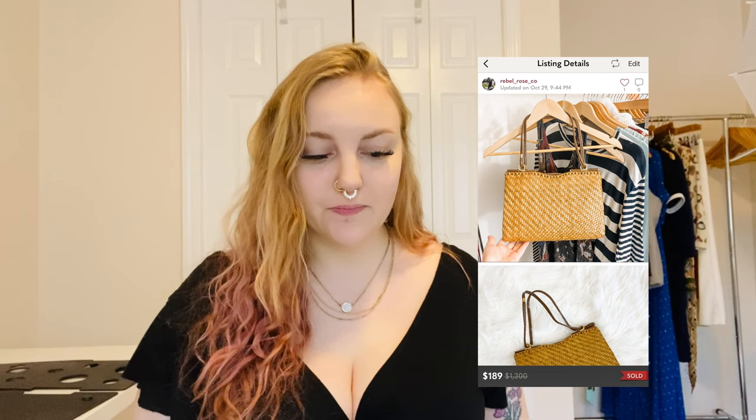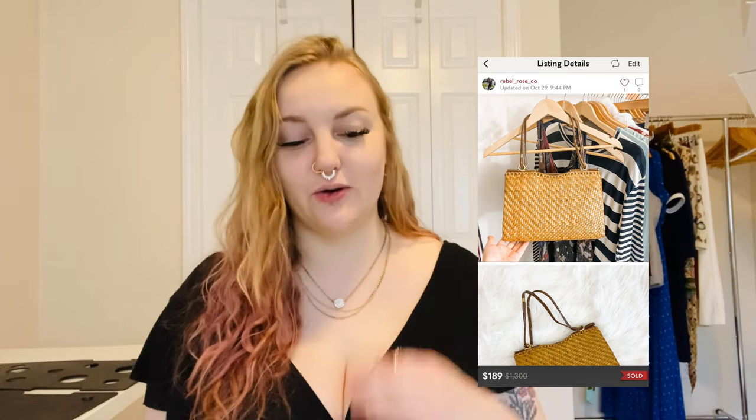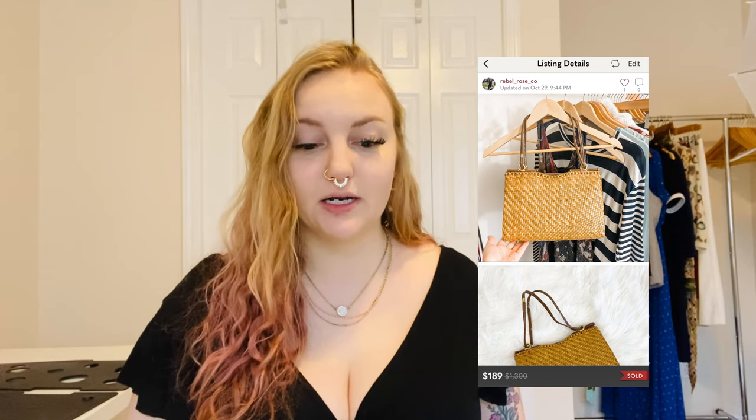My top sale this year on Poshmark — I know some people sell things for $400, but I never find super expensive stuff. This item was really exciting: it was a Roto Italian rattan wicker leather bag. I paid about $10, then I looked it up and some of their bags retail for over a thousand dollars. It was very trendy — wicker and rattan is super in right now for the boho style. I sold it for $189, full price, with zero likes beforehand.